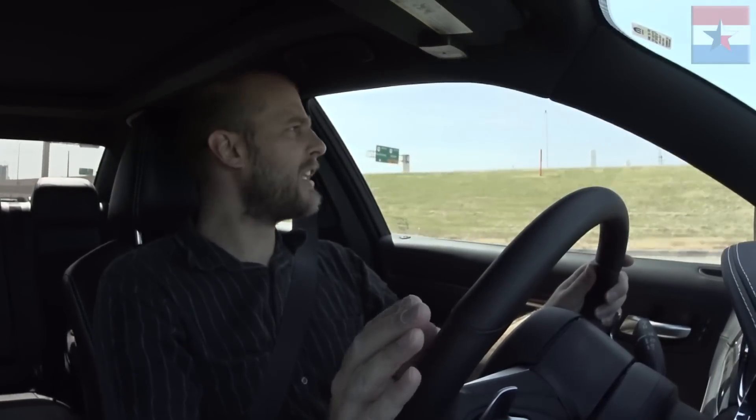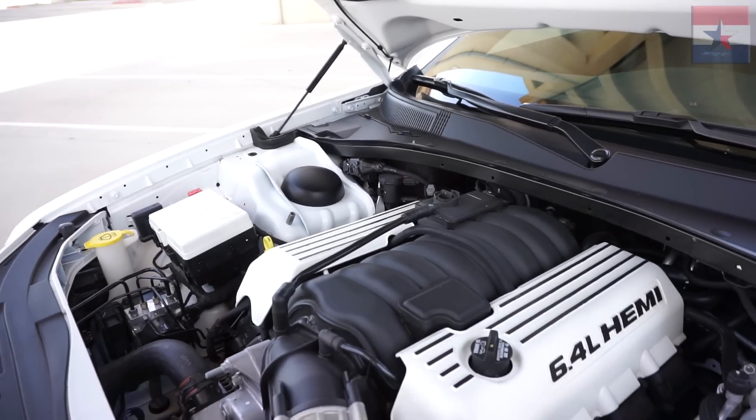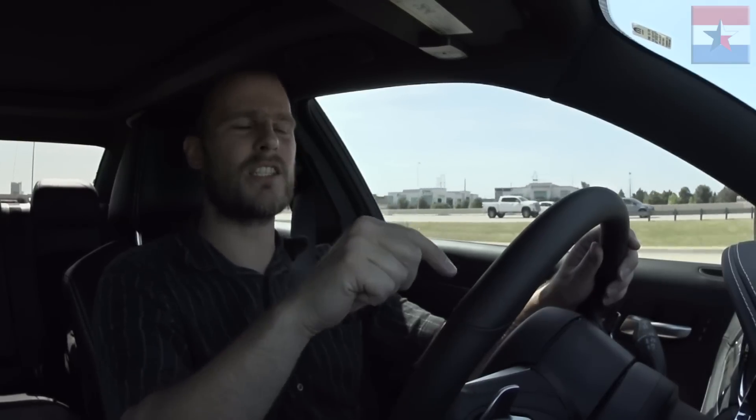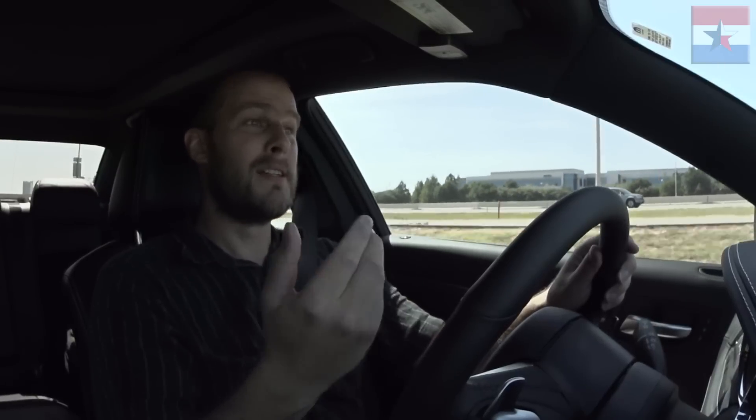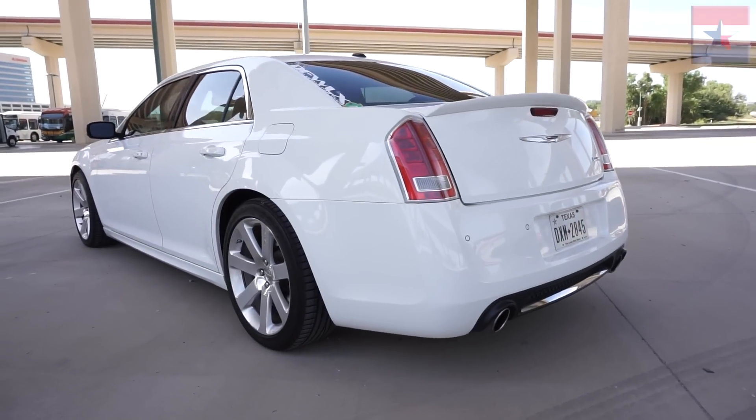That is not even full throttle, that's maybe halfway — this thing is just freaking awesome. The engine in this is of course the 6.4 liter Hemi V8, upgraded from the previous versions that had the 6.1 liter. The previous version also had 425 horsepower; this has 470 and the same amount of torque, and you can really feel it. It just puts you in your back seat.